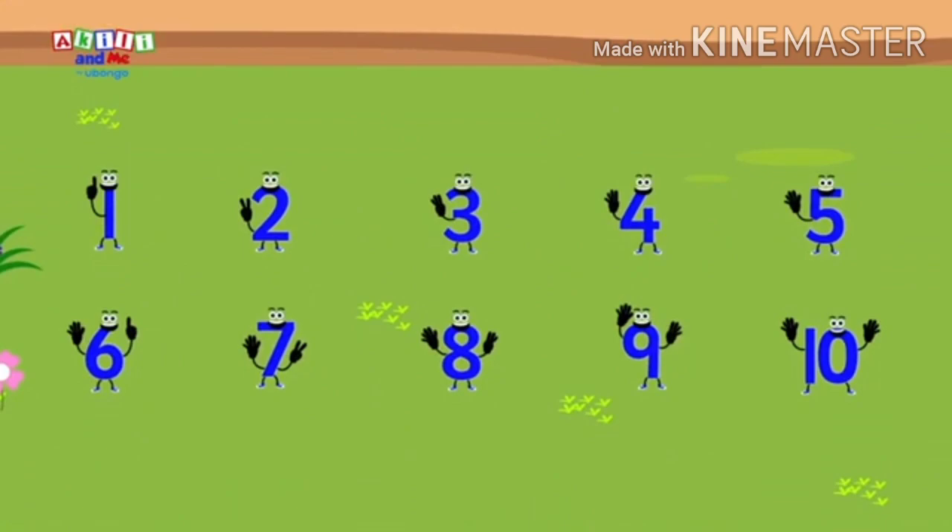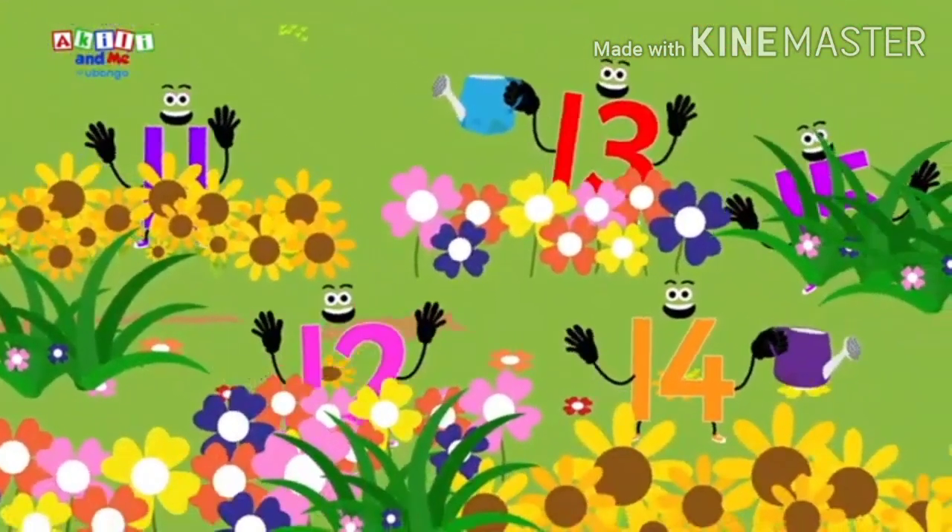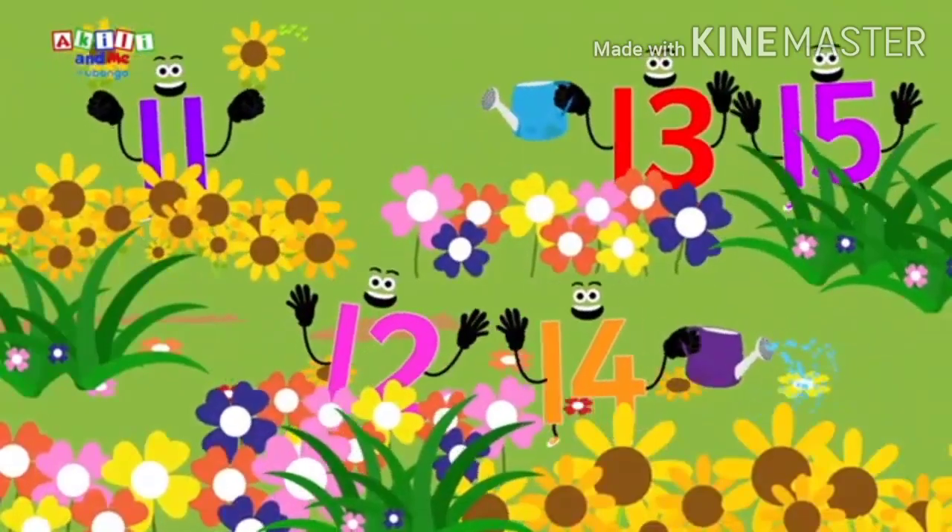Water the plants again and again. Look! There are some new numbers in the garden. Let's go meet them!